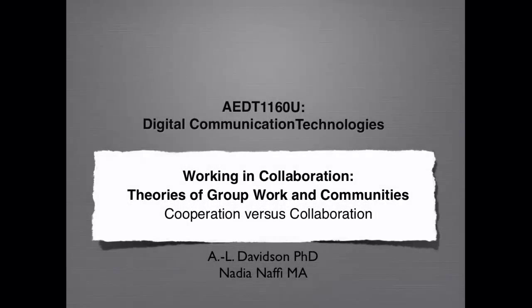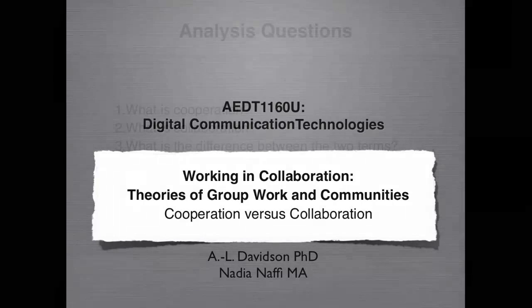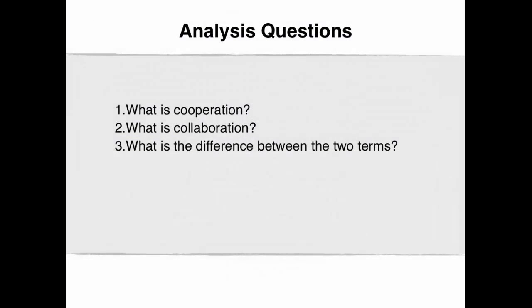This is ADT1160U Digital Communication Technologies. The title of this video clip is Cooperation vs. Collaboration. The analysis questions for this video clip are as follows: What is cooperation? What is collaboration? What is the difference between the two terms?